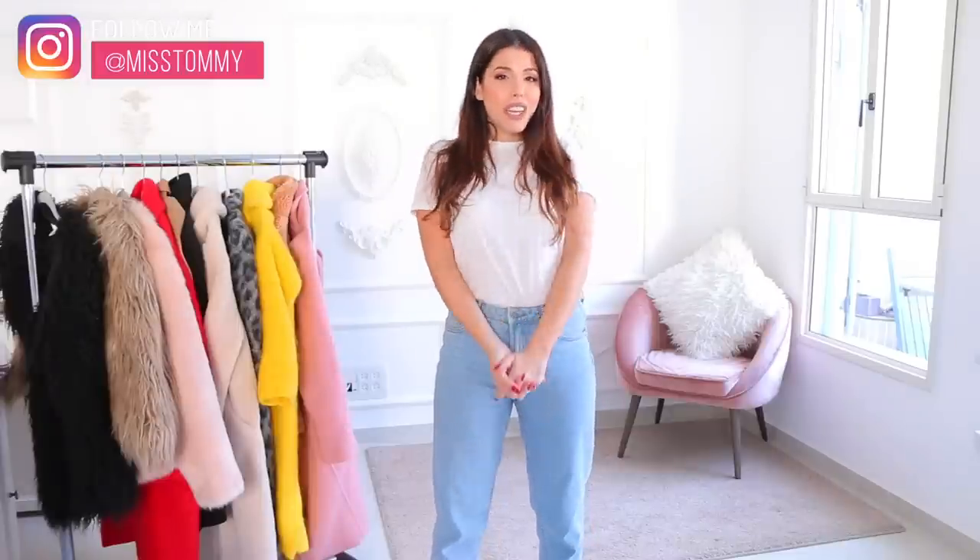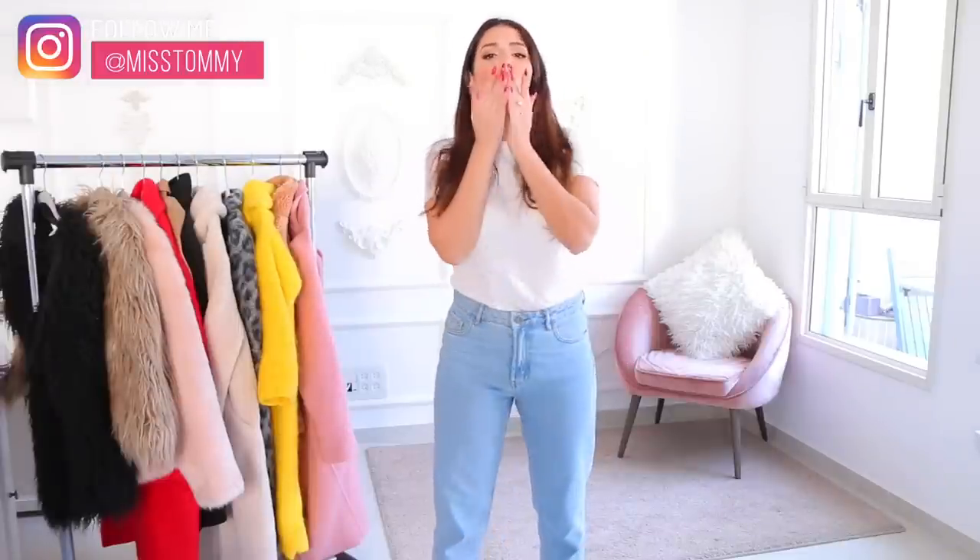That's it, my loves! I hope you enjoyed this video and found it useful. I hope I gave you some nice ideas for cute winter coats to invest in this season. I'll leave active links for some of the coats down below, and if I can't find the same ones I'll search for some dupes — so check out the description box. If you enjoy my content please leave a thumbs up and subscribe to my channel. Don't forget to follow me on Instagram — I'll see you in the next video, bye!